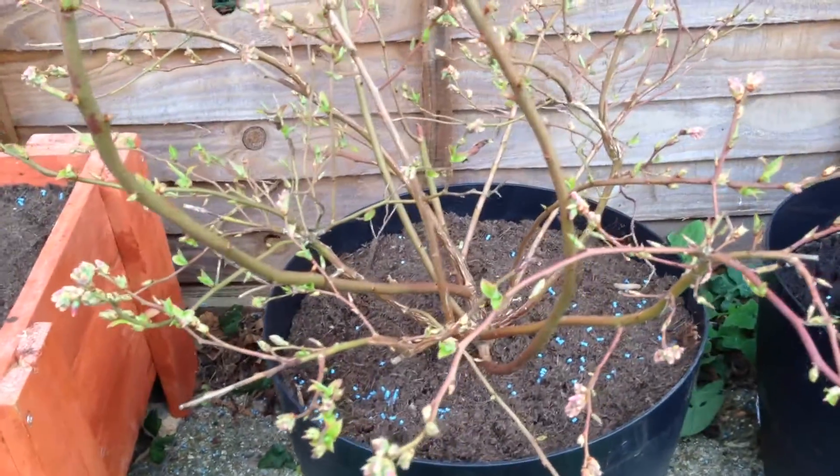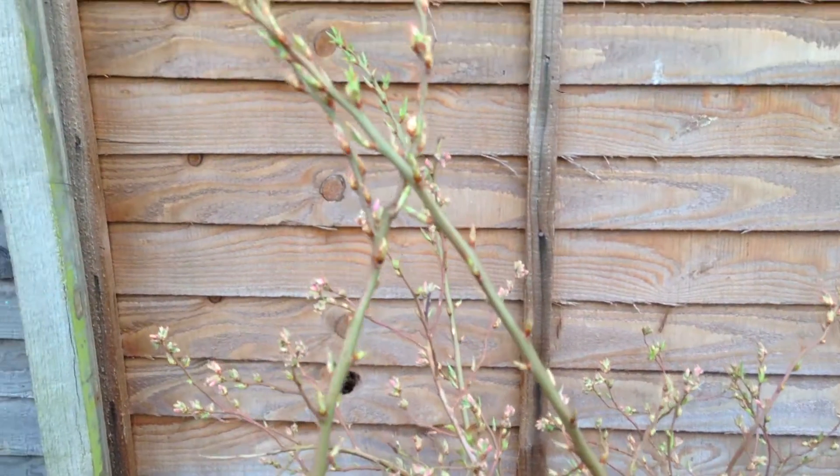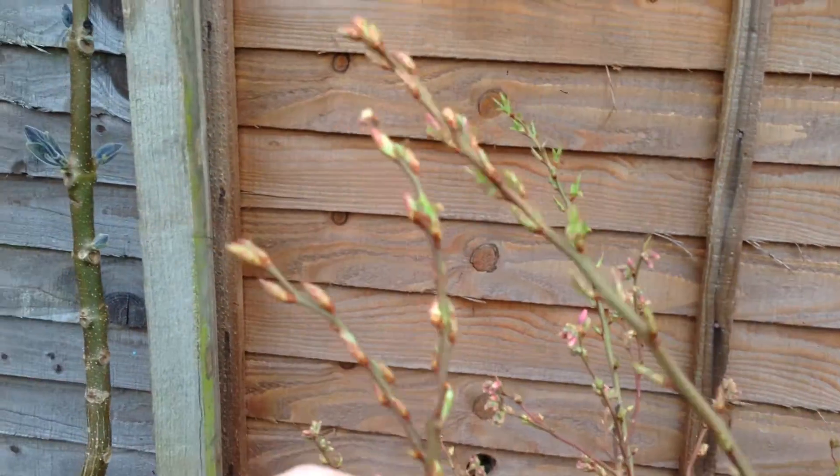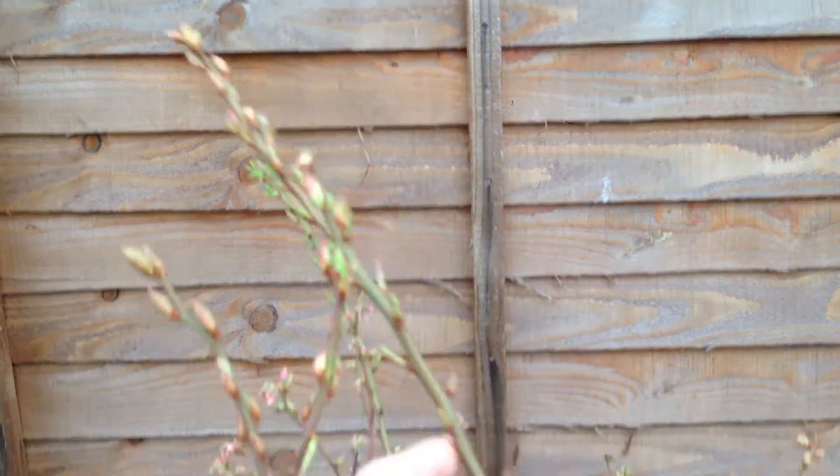And this is another blueberry bush. As you can see, there was loads on it this year. We got quite a few last year off of this.